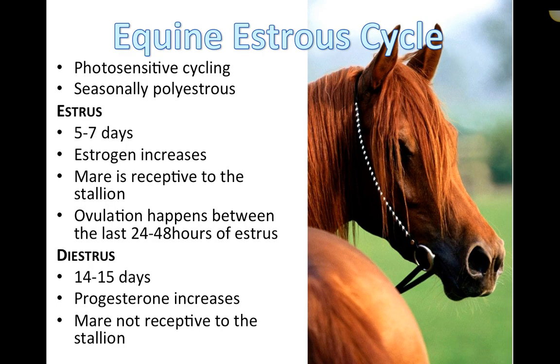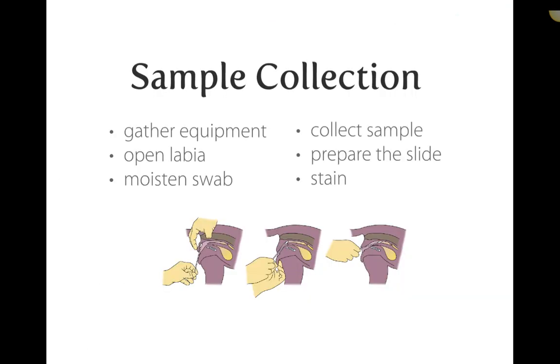Horses are seasonally polyestrous and sensitive to light when it comes to breeding and cycling. The estrus phase lasts five to seven days, during which estrogen increases and the mare is receptive to the stallion. Ovulation occurs in the last 24 to 48 hours of estrus. Diestrus lasts 14 to 15 days, progesterone increases, and the mare will not accept the stallion.